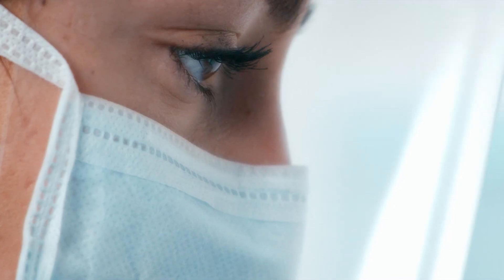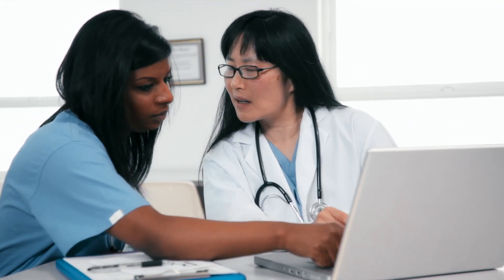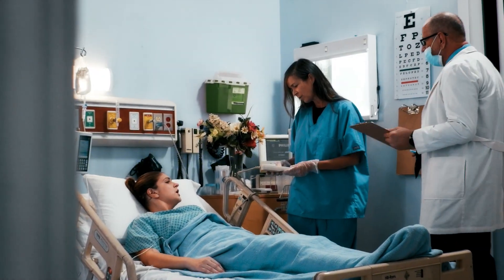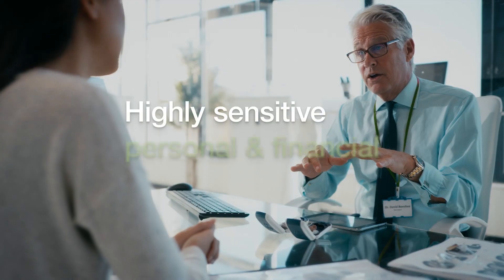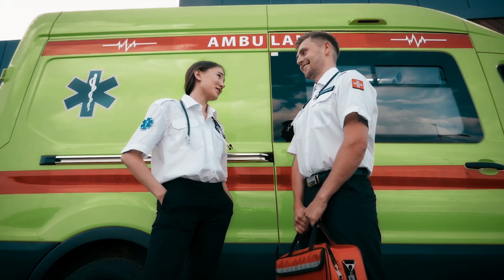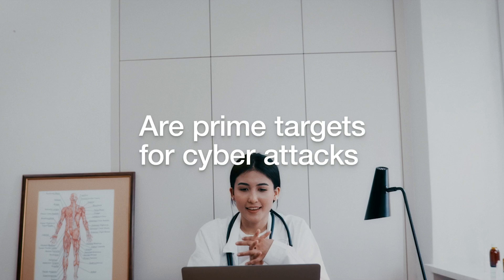Your patient data has just been leaked, and you weren't in control. What would that do to the credibility of your healthcare organization if that were to occur? With access to highly sensitive personal and financial patient data, organizations across the healthcare sector are prime targets for cyber attacks.